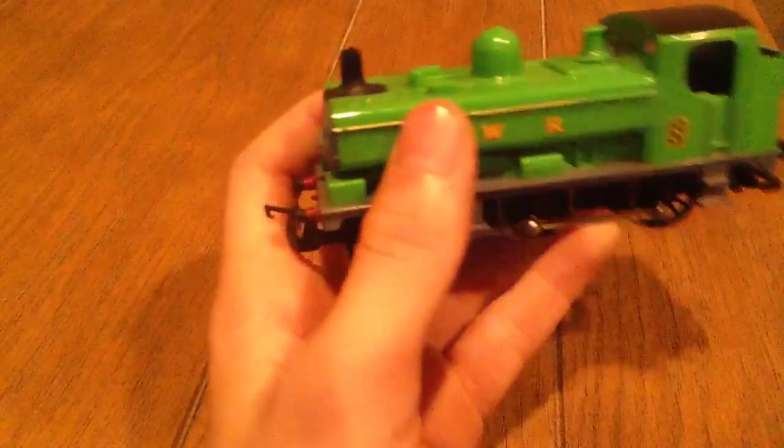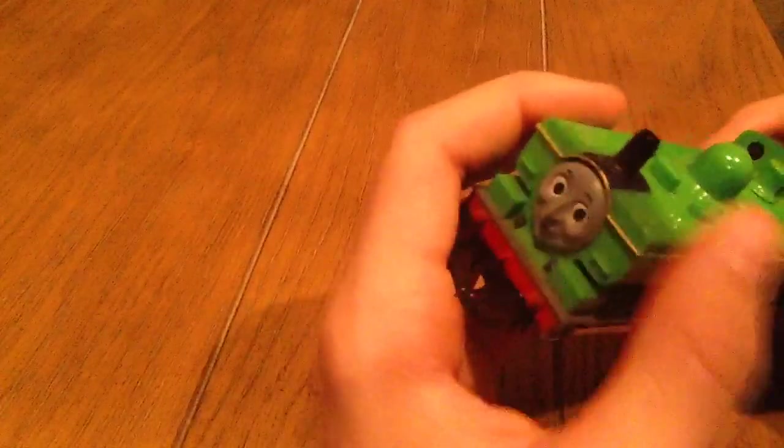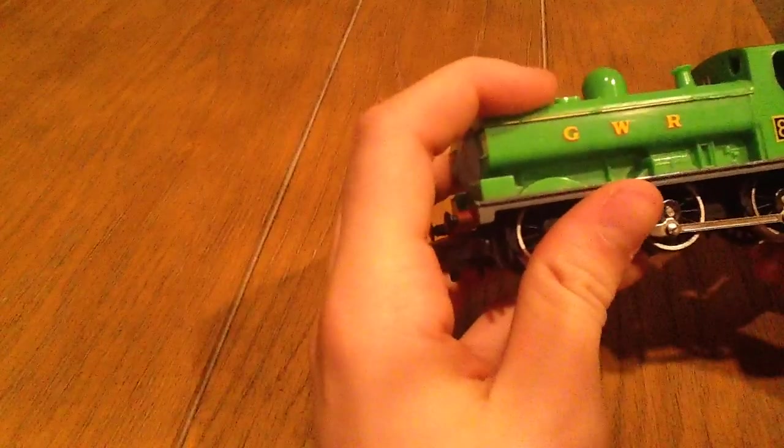One of his famous quotes is that there are two ways of doing things: the Great Western way, or the wrong way. So that was just some history about Duck.